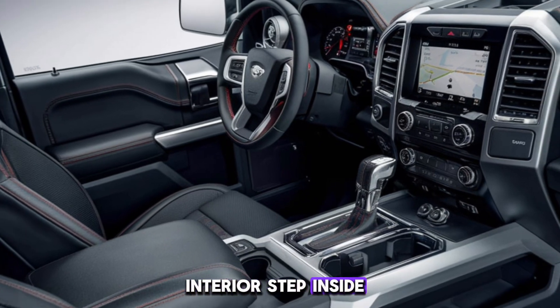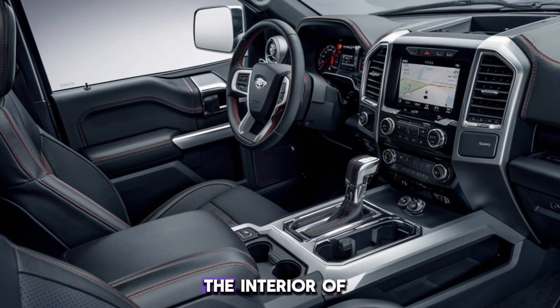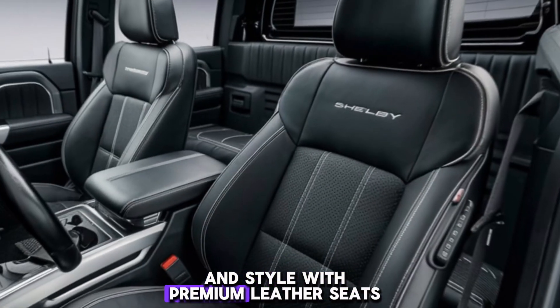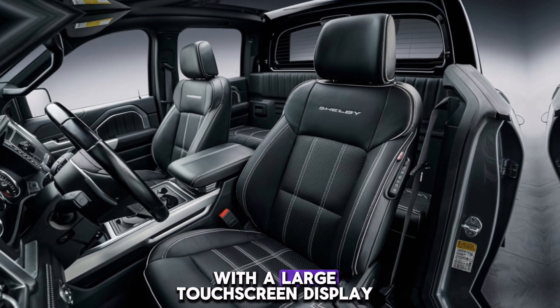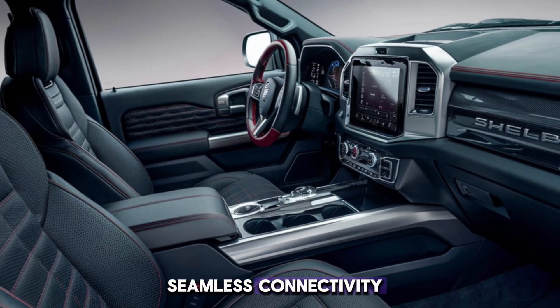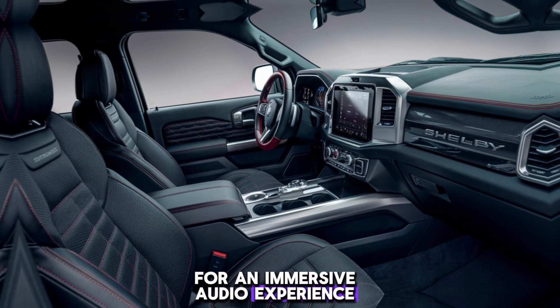Step inside and you'll find a blend of luxury and functionality. The interior of the Shelby pickup truck is designed to offer comfort and style, with premium leather seats featuring Shelby embroidery, carbon fiber trim, and an upgraded infotainment system with a large touchscreen display. The system provides seamless connectivity with Apple CarPlay, Android Auto, and a premium sound system for an immersive audio experience.